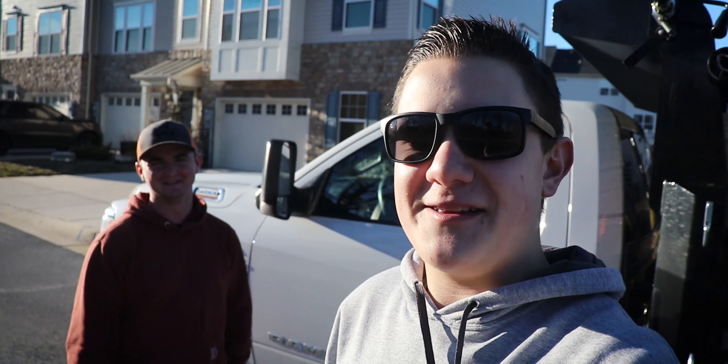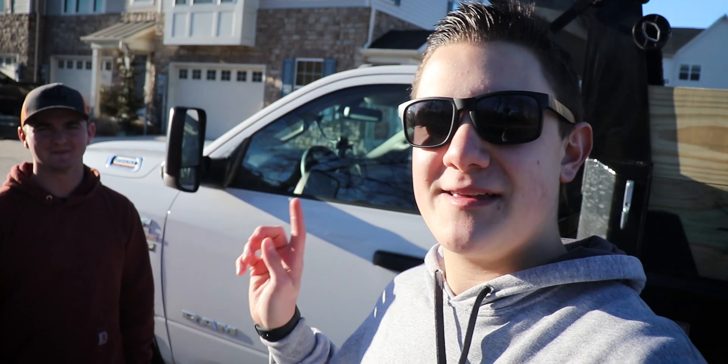What's up guys, Aiden here, A's on Landscaping. Welcome back to another video. Today I'm here with Kyle Parks of Scarlet Oak Landscape, and this is his brand new rig. Look at this thing, man.